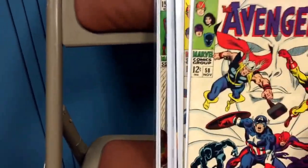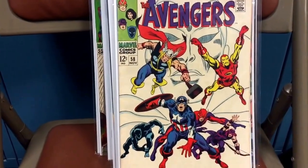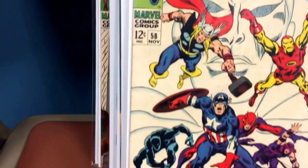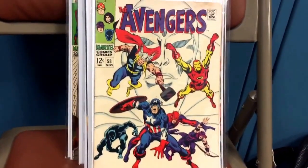The other one I got here is Avengers 58 — it's when the Vision becomes a member of the Avengers. Again, a nice book. A little staining on the top, but other than that it's good quality. These white covers for books this old are hard to maintain, but I'm happy with the book.